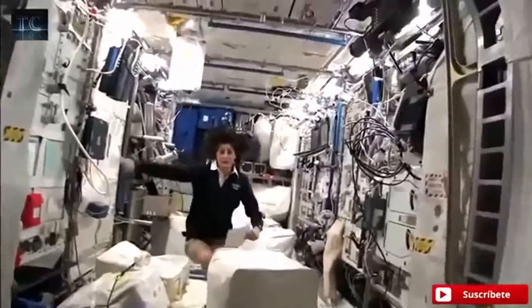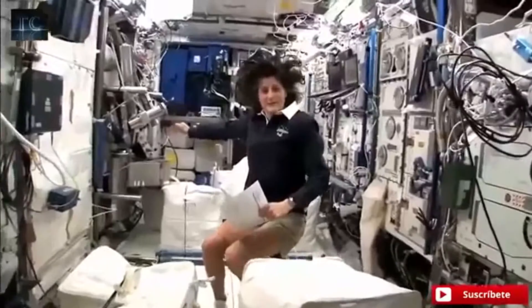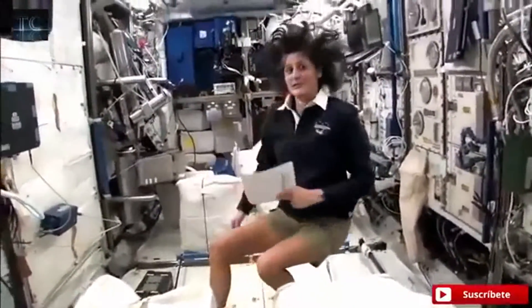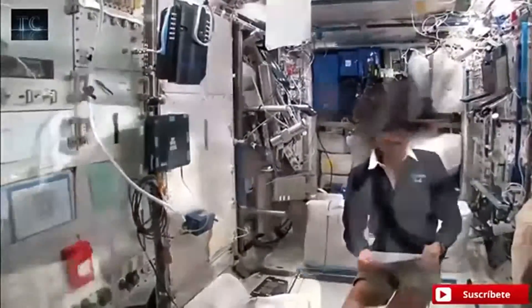So now again we're on the right-hand side, all the way on the right of the International Space Station. This is Columbus, the European module. It has science experiments all over. You can see it looks a little bit crowded. And here we do a lot of our medical experiments.